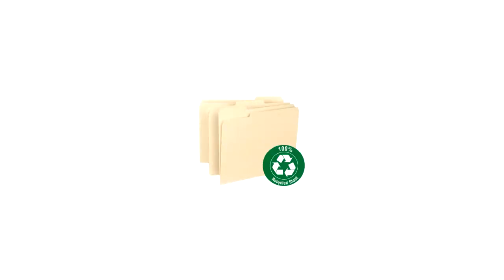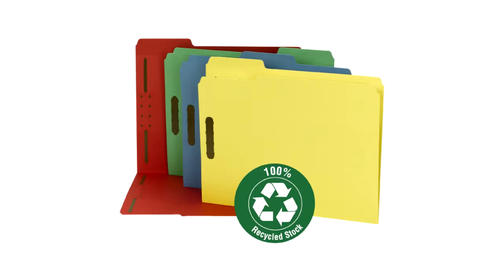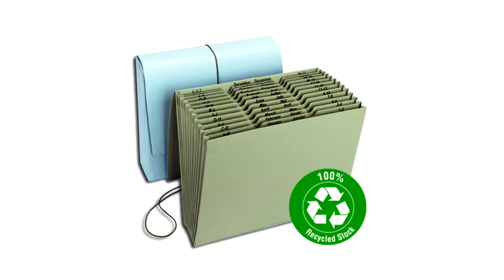Smead offers a full line of 100% recycled, quality manufactured office products like file folders, hanging folders, file pockets, fastener folders, expanding files, and more.